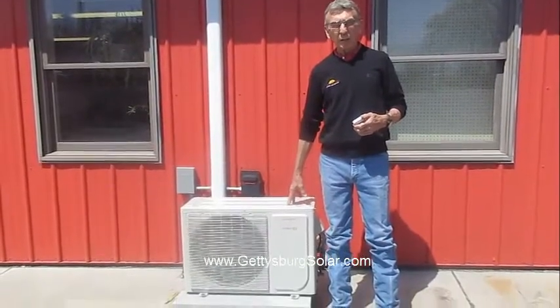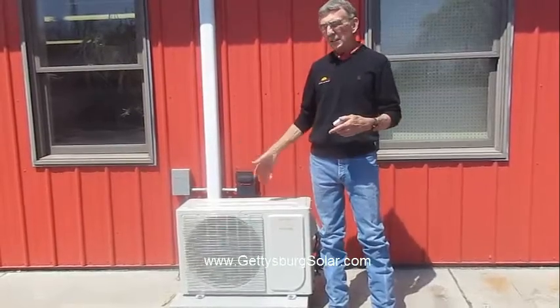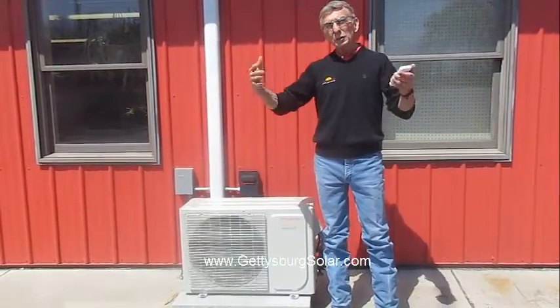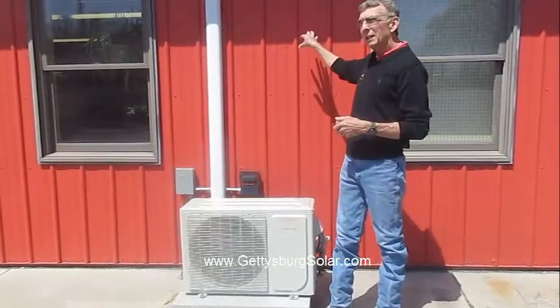This is the outdoor unit that actually does the work of providing the heating or cooling. Again, this is set on the heating mode right now, so it's taking heat from the air outside, concentrating it, and putting that heat into our building.